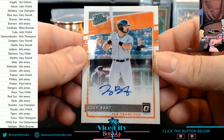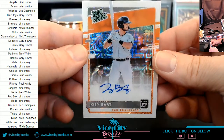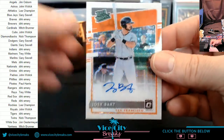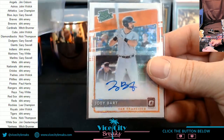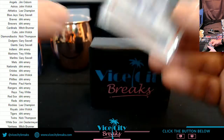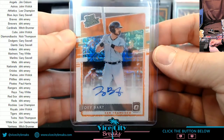And a nice one for the Giants — a Joey Bart. Nice card. That is a good one, Gary, that is a good one.